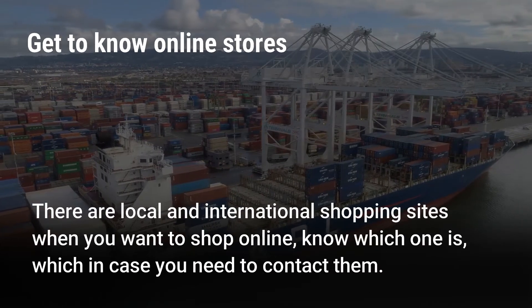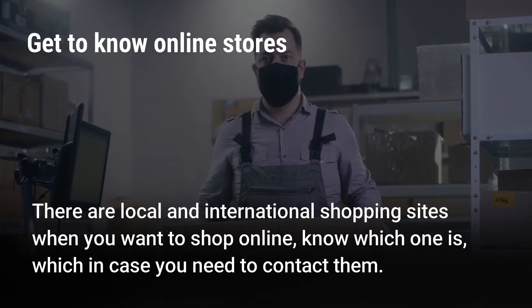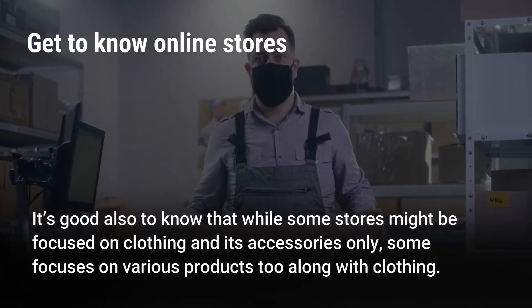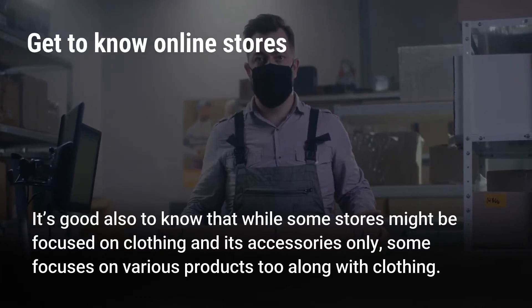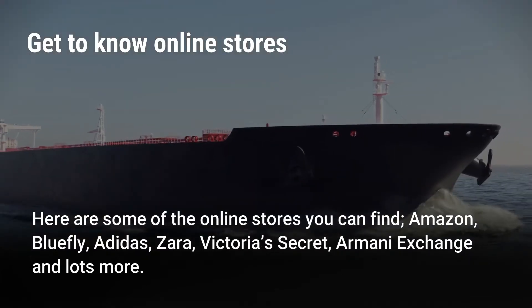There are local and international shopping sites when you want to shop online — know which is which in case you need to contact them. It's good also to know that while some stores might be focused on clothing and its accessories only, some focus on various products too along with clothing.